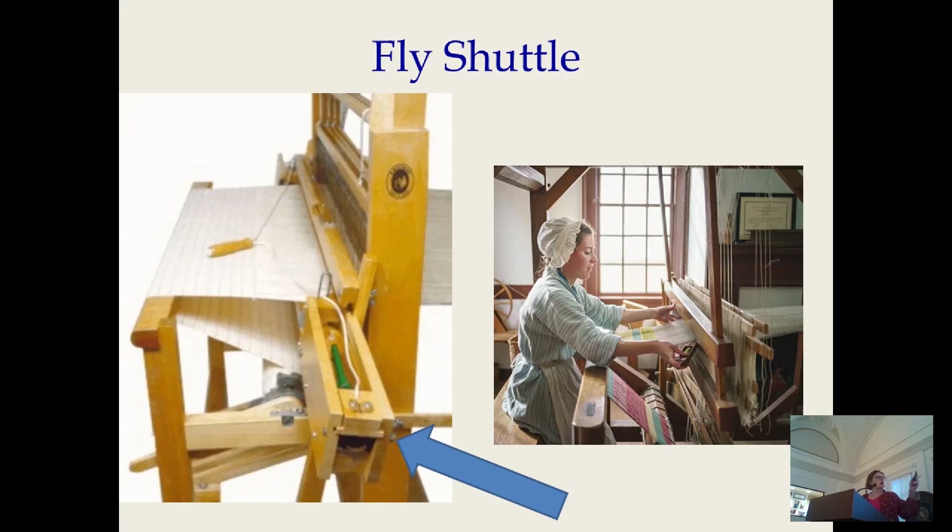Think about a person weaving on a loom. The weft thread that you weave back and forth was wound onto shuttles and then moved back and forth under the raised threads. The weaver can only weave as wide a fabric as he or she can move his or her arm back and forth across the loom.